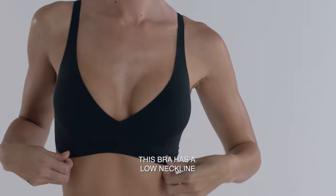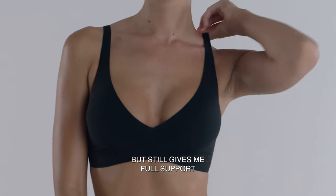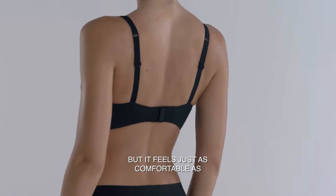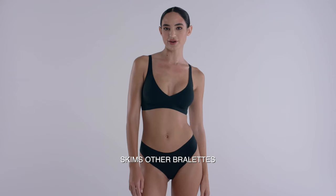This bra has a low neckline for when I'm wearing lower cut tops, but still gives me full support. It has adjustable straps and a back closure, but it feels just as comfortable as Skim's other bralettes.